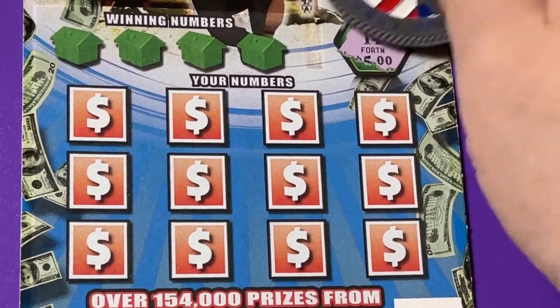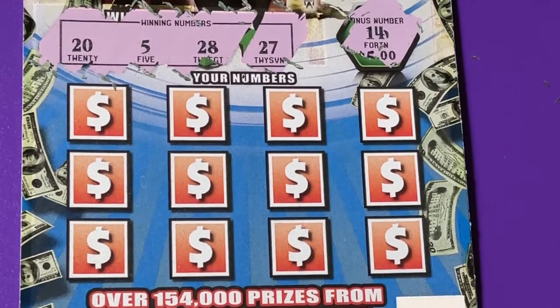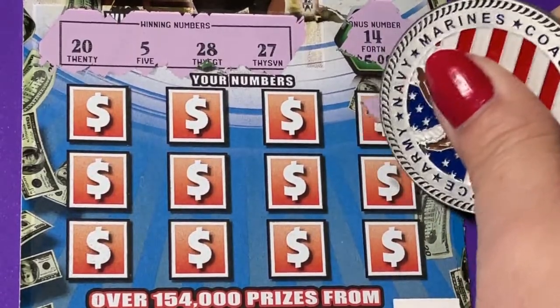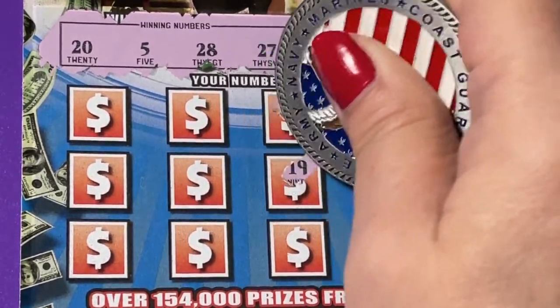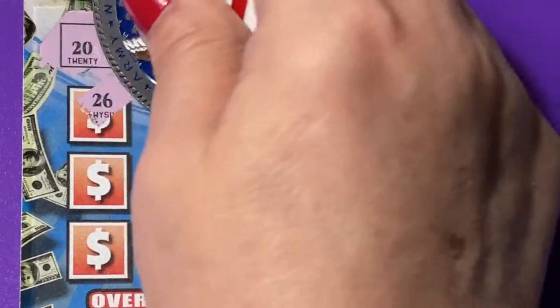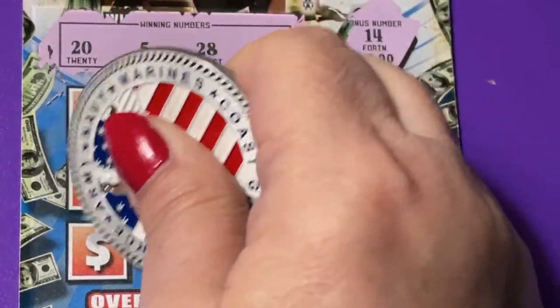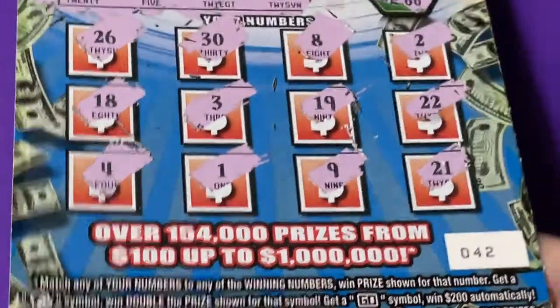We have a bonus number of 14, but our winning numbers are 27, 28, 5, and 20. We have 42, 22, 23, 21, 8, 19, 9, 30, 33, and 1, 26. So close — such a tease. 18 but not this time, and a 4, one off. That ticket gave us nothing back. Total waste of money. Let's try the Gold Rush Supreme.